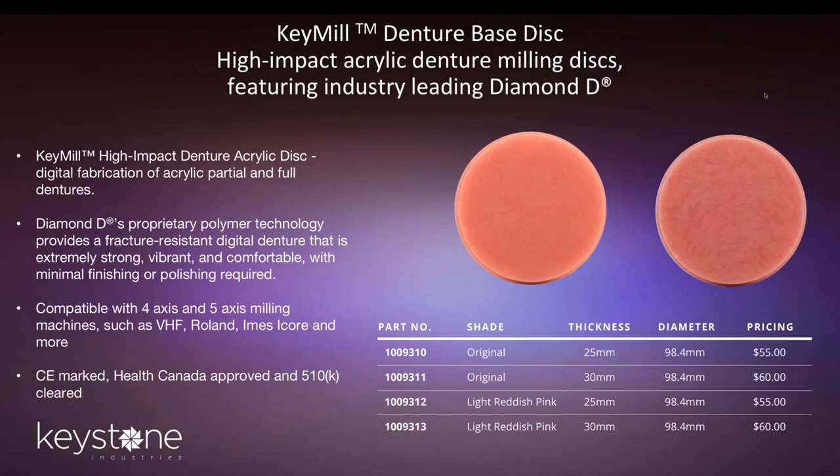The material is compatible with 4-axis and 5-axis mills from VHF, Roland, IMAS I-Corps, and others. Because the material is impact resistant, some of the weaker mills or weaker burrs may not be the right fit for this material — the strength of the denture gives a little pushback on some of the weaker mills. The more powerful mills definitely work better with our material, and we'll go through a list of those a little bit later.